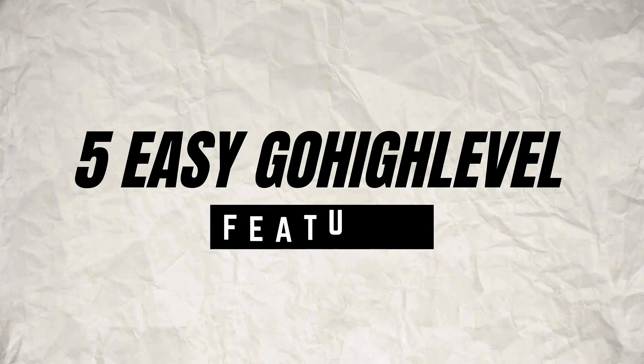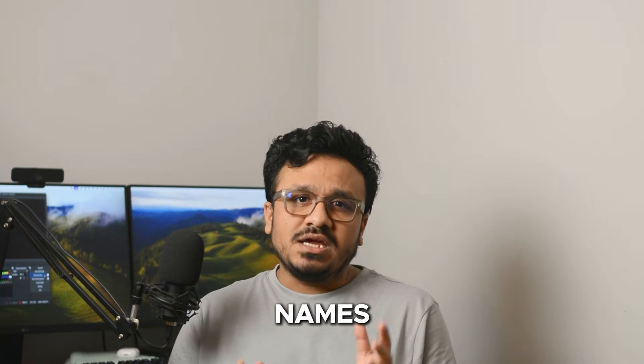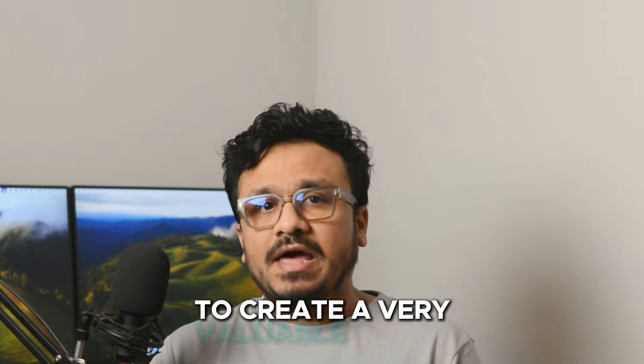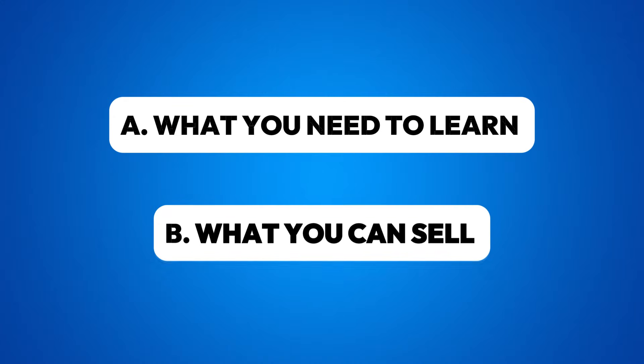Hey guys, in this video I will talk about five easy Go High Level features that you can start selling from today with zero tech experience. I'm not just going to tell you the names of those features, but also describe how these features can be used to create a very valuable offer. By the end of this video you will have a proper structure of what you need to learn and what you can sell.